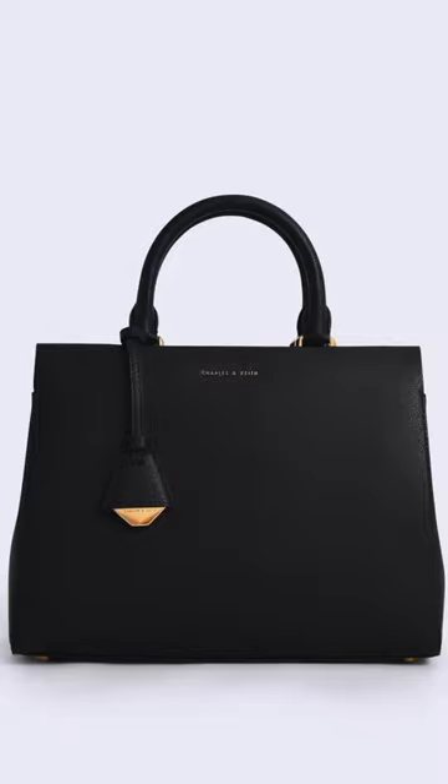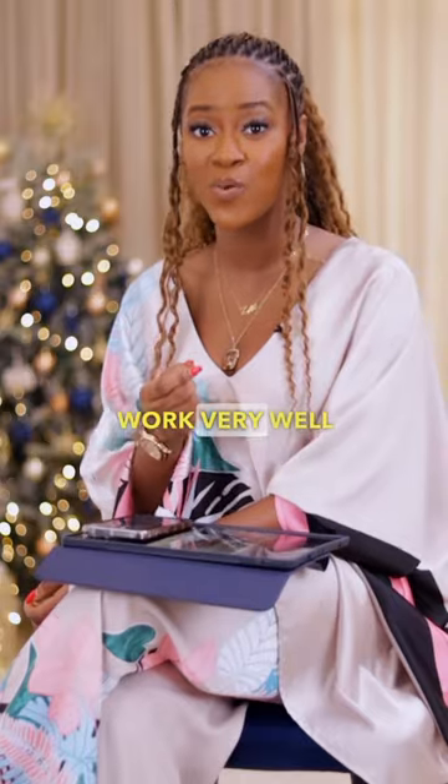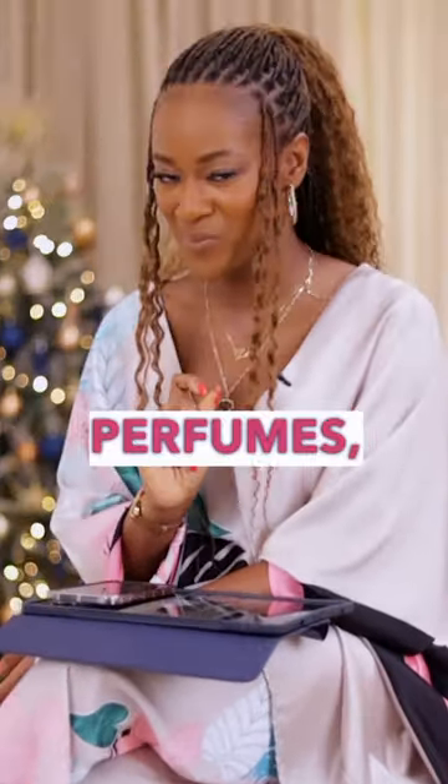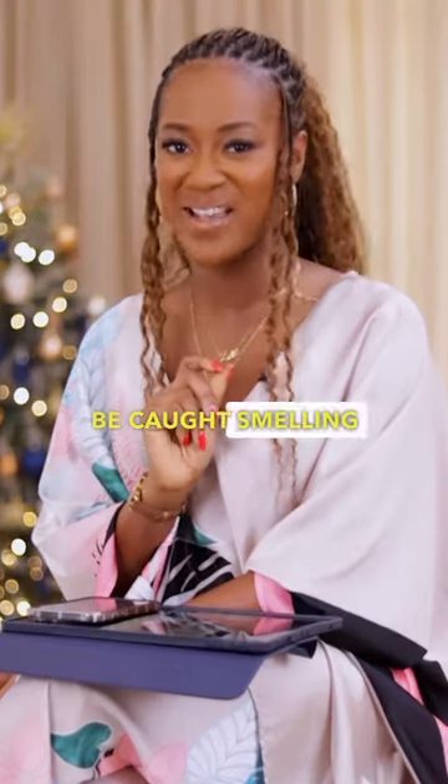Structured bags are one of an elegant woman's armor. They're very functional and work very well with both formal and casual outfits. And lastly, perfumes — because you are never to be caught smelling unfresh.